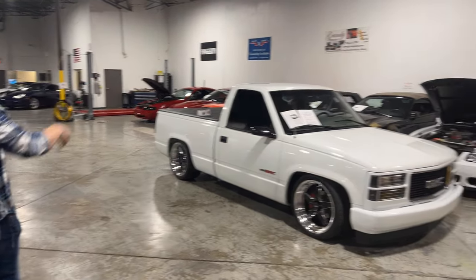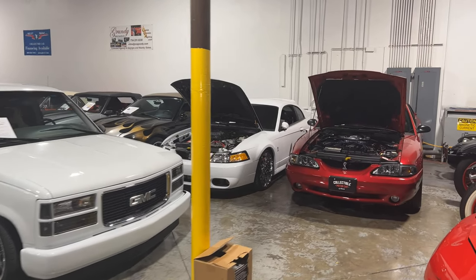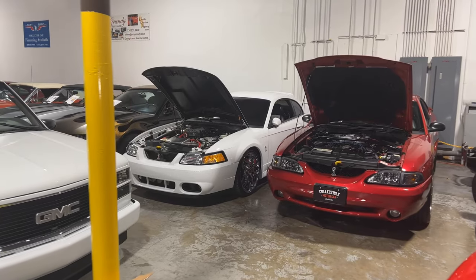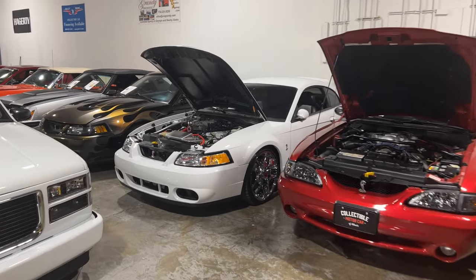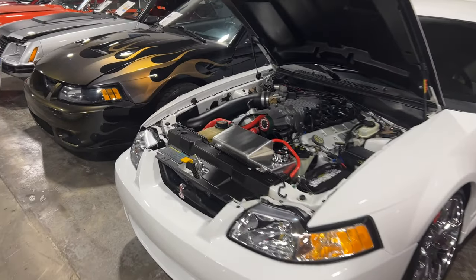We also have our Mustang aisle back here. We've got two Terminator Mustangs right now, which are going crazy in the market. There's this beautiful 2004 white one with some tasteful modifications — I don't see that one lasting long. Super nice car.